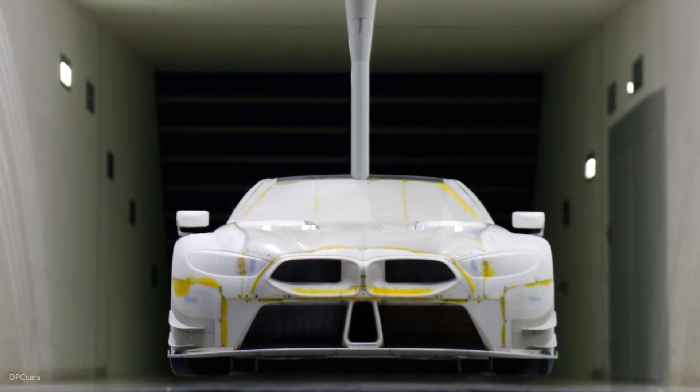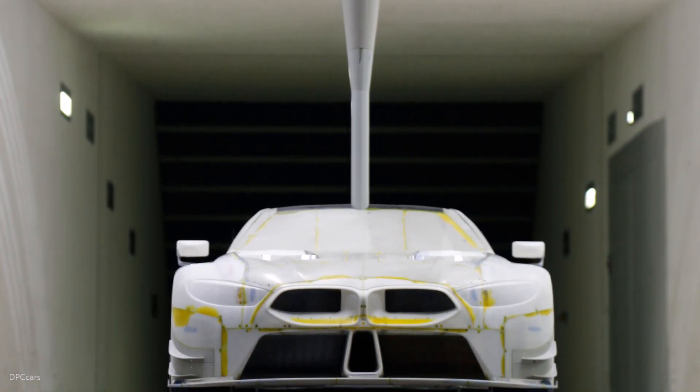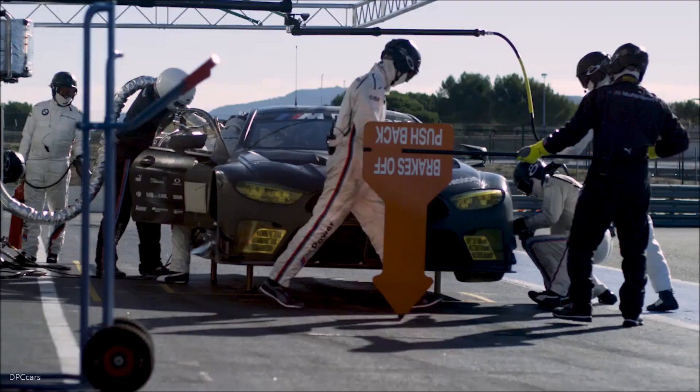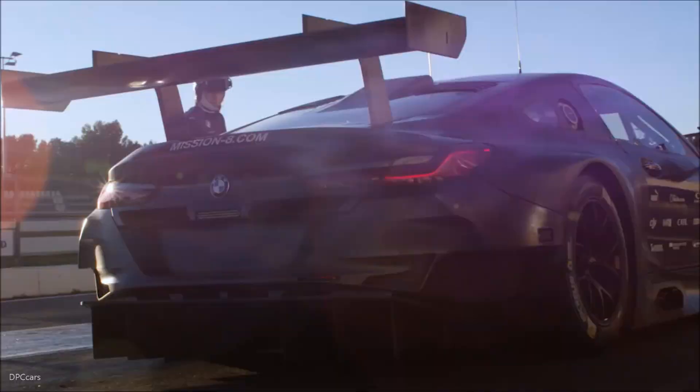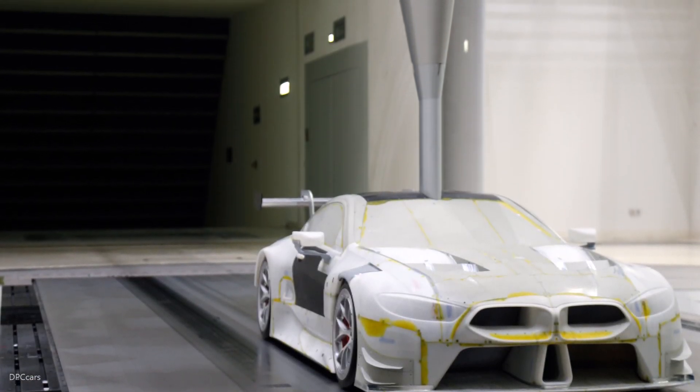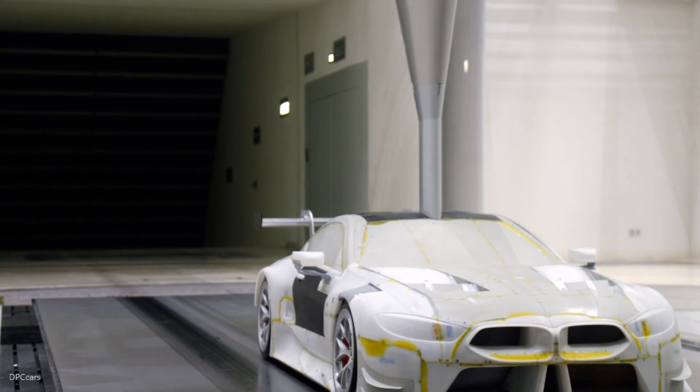The bodywork of the BMW M8 road car helped us a lot in achieving our aerodynamic target. One thing that really stands out is that the race car actually hits the track before the road car, so this in itself is already for us quite special and unique.